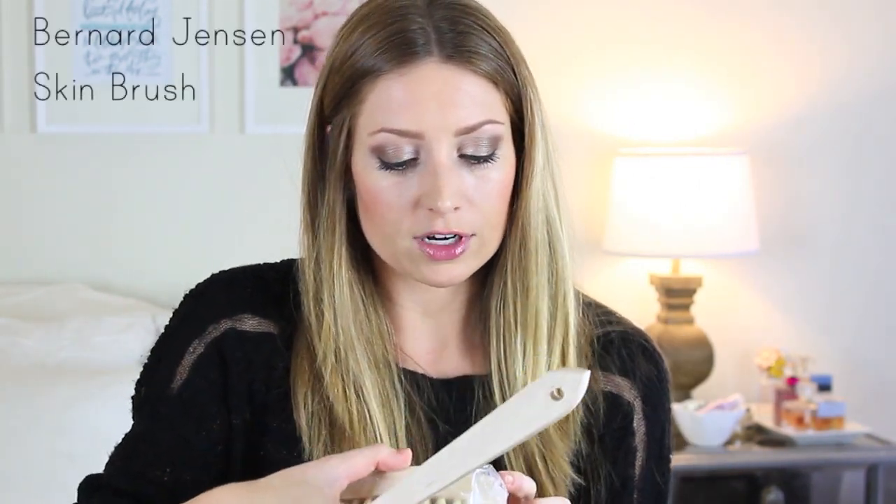I got a buffing brush — it's called Bernard Jensen Products from Solana Beach, which I like because it's kind of local. It's a natural bristle body brush for dry brushing, where you use it all over your body in circular motions before you shower. It's supposed to improve circulation in your skin and it's a really good exfoliant. I also got a bronzer brush by Lorena — I was super impressed with their other brushes so I wanted to try a couple more. It's smaller than I thought, but it's super nice and soft.